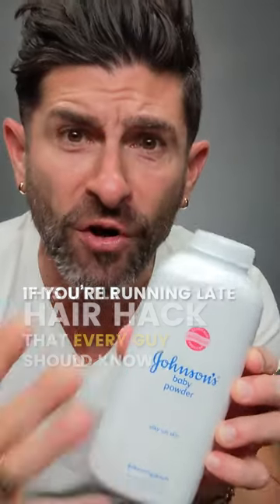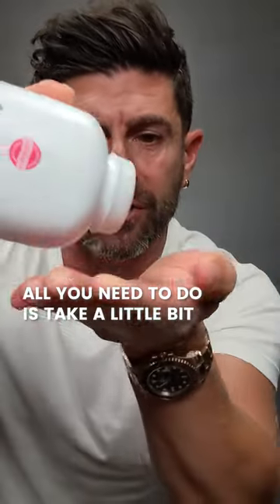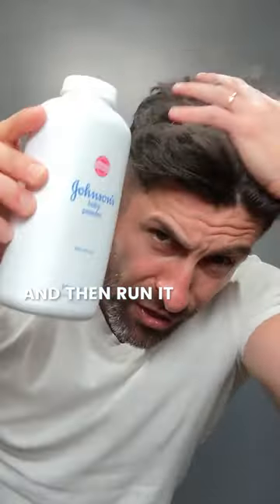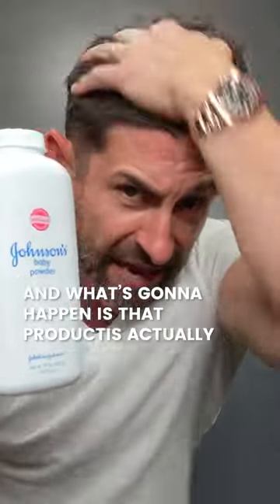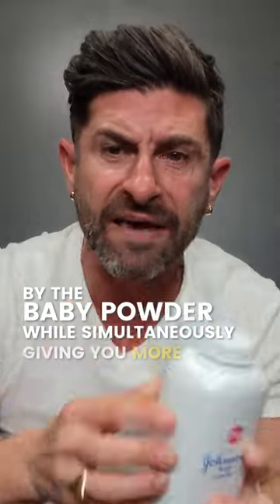Quick little hair hack that every guy should know. If you're running late, don't have time for a shower, and your hair has product in it or it looks oily or greasy, all you need to do is take a little bit of baby powder, sprinkle it in your hand, and then run it through your hair. What's going to happen is that product is actually going to get absorbed by the baby powder while simultaneously giving you more volume.